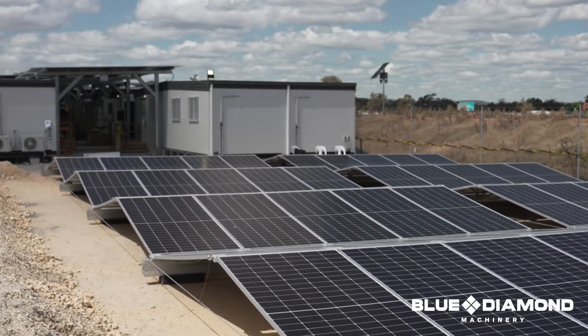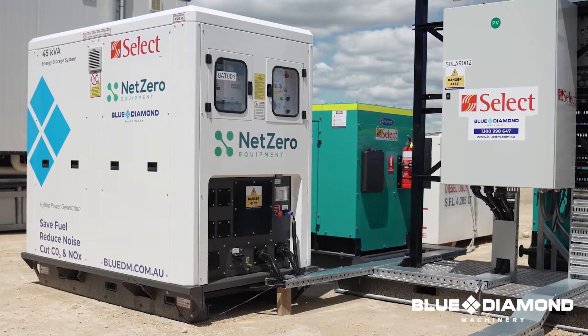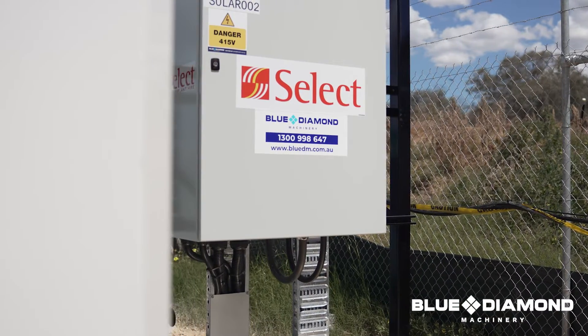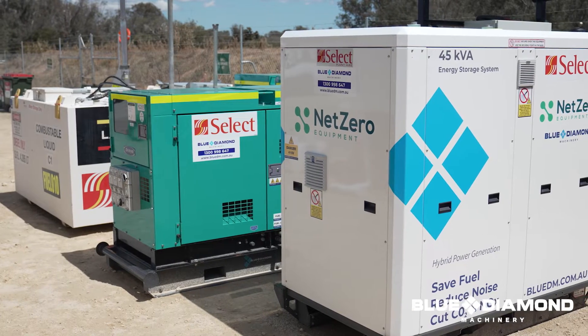What we worked out at Whiteman Park is it was ideal for one of our 45 kVA BESS units and around 40 kilowatts of solar, with the 50 kVA diesel generator kept as standby for the whole system.